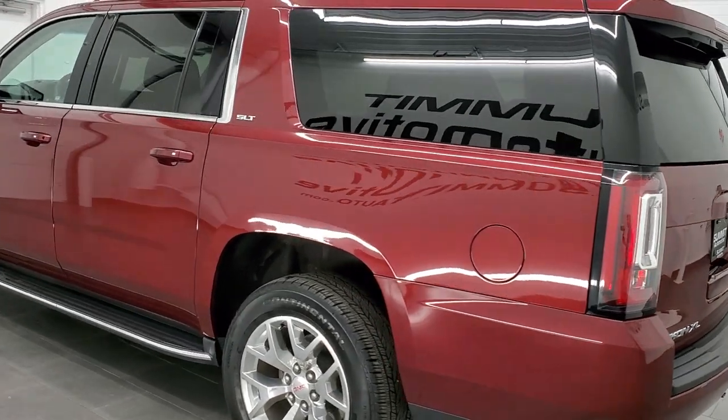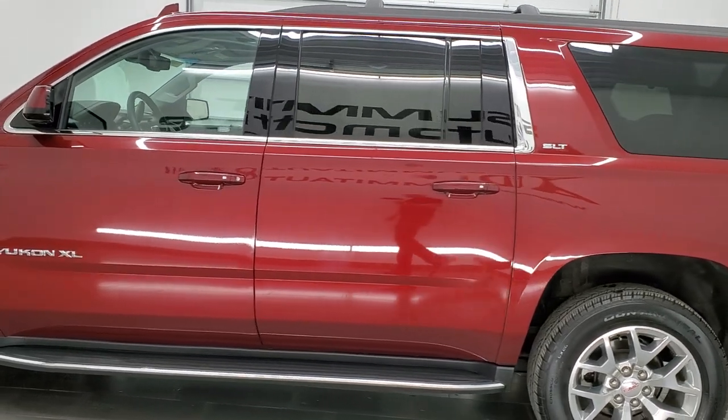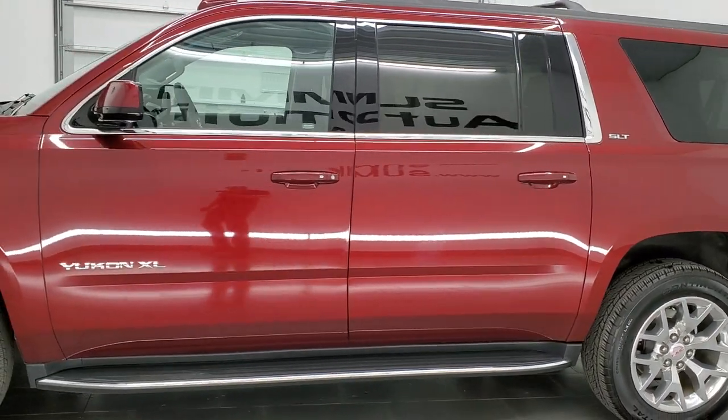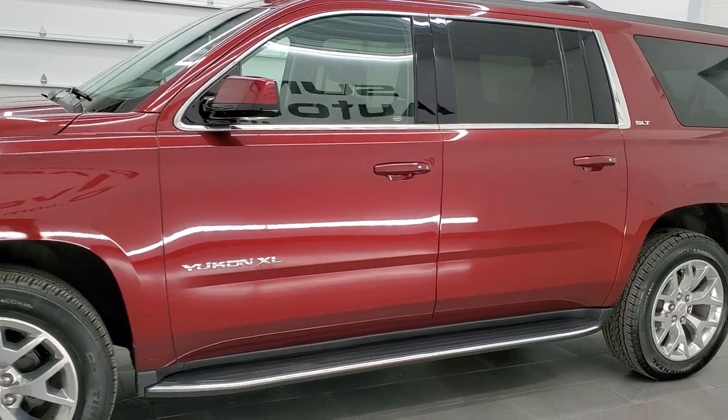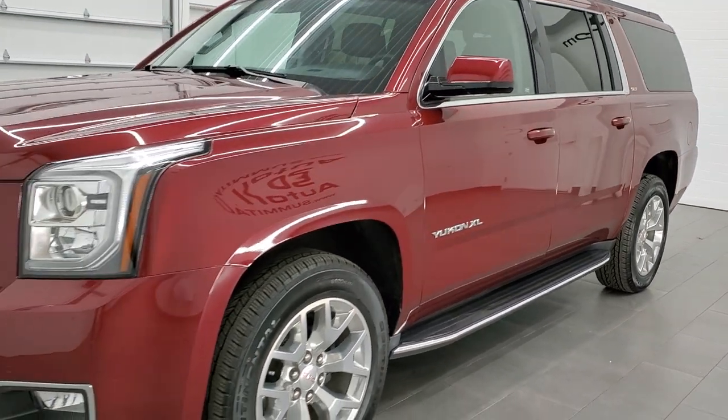This vehicle has been fully safety inspected by our service shop. It has a fresh oil and filter change. All the fluids have been checked and topped off per the state of Wisconsin inspection process, and this vehicle is 100% ready to go.